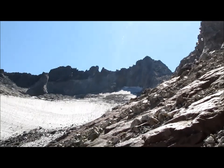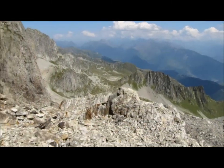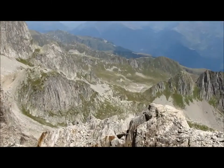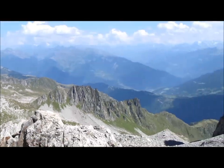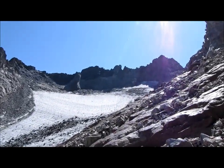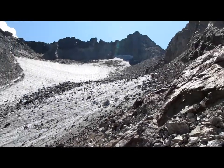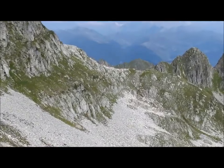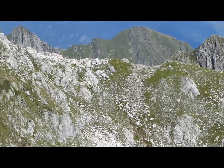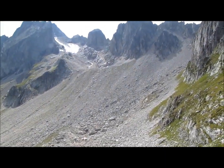Je ne vais pas prendre de risques et je vais redescendre tout tranquillement. Je vais essayer de rejoindre le petit col des aiguilles et redescendre par l'autre combe pour visiter un petit peu. Allez, c'est parti pour la descente. J'y suis au petit col des aiguilles, c'est passé du coup. Pas très compliqué, l'éboulis est assez stable.